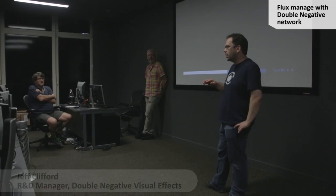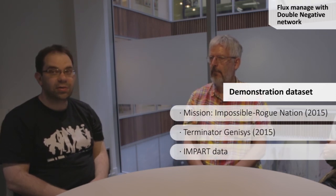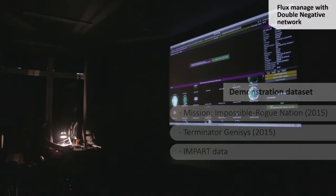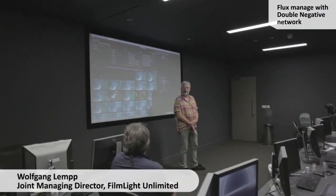Today Wolfgang and Ant have been over using Flux Manage on production data here at Double Negative, looking at two shows — Mission Impossible and Vista Terminator. This has been a good test because we've been using data bespoke to the IMPART project, of a couple of tens of terabytes of information. Production data sizes are much more significant, into the hundreds of terabytes. How useful has the test been? It's been very useful, though I wouldn't say it was entirely successful — there's still a lot of work to do.